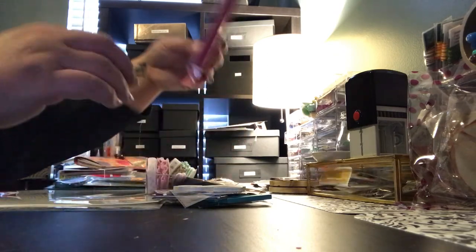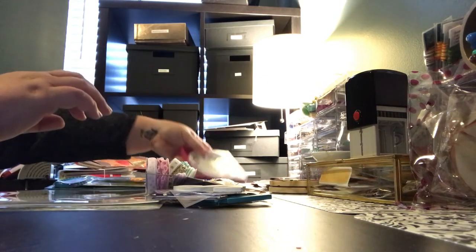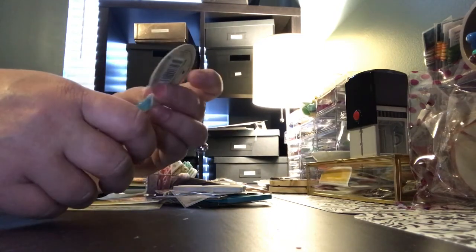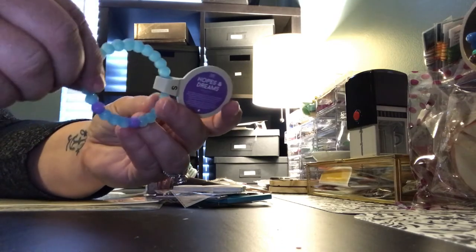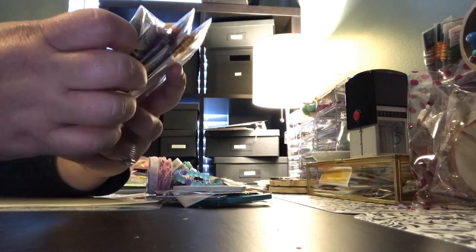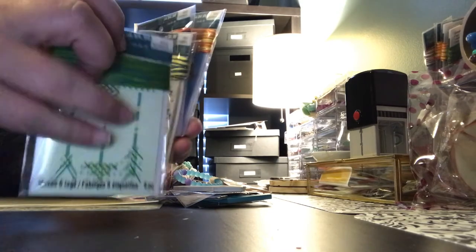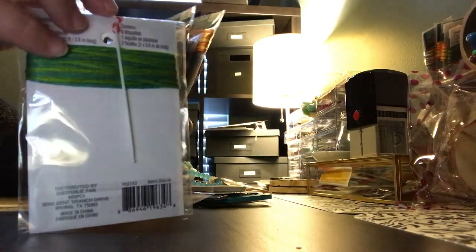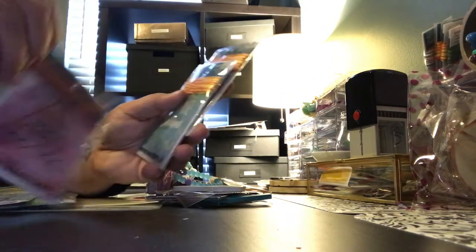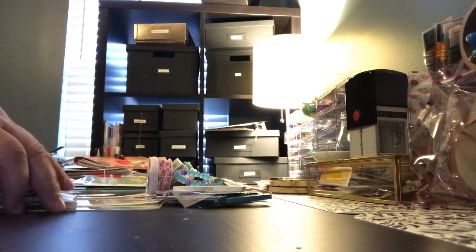I also got this really cute little trinket tray with an N on it, which I'm going to include in the giveaway. I'm also putting in this little bracelet — it says 'Hopes and Dreams.' Then there are a couple of these make-your-own tags by Recollections — they're boho-style tags with a little needle and thread. There are five packages of those, so that'll make quite a few tags.